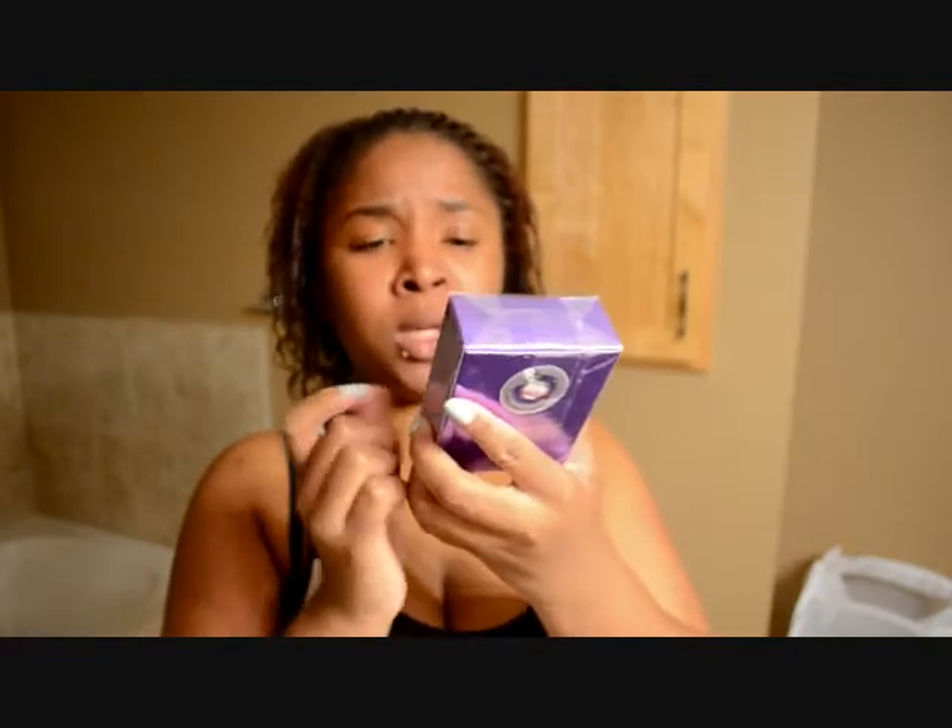I also picked up Vera Wang Princess Night perfume. I love Vera Wang perfumes — they smell amazing — so I had to get this one. I really want to get the new one, Love Struck, but that's next on my list.